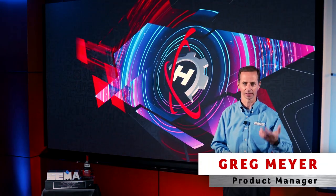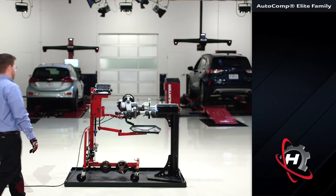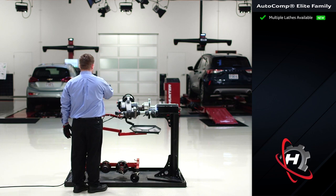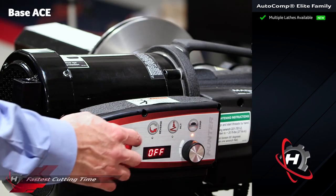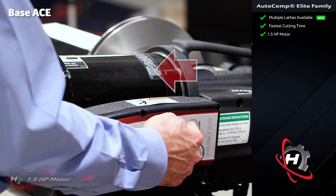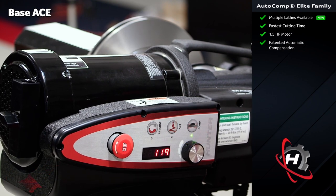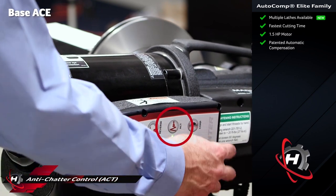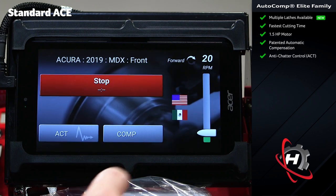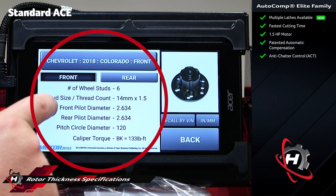There's a lot to discuss in the world of on-car lathes. The Autocomp Elite, or ACE lathe, was really one machine in the past — now it's three machines: a base machine, the standard, and the premium Digi-Cal machine. The base machine is the fastest cutting, most powerful lathe on the market, cutting roughly twice as fast as competitive machines. It includes class-leading compensation, anti-chatter technology which varies cutting speed to prevent chatter, and the standard model adds a tablet for more convenient control and rotor thickness specifications to ensure rotors are discarded when appropriate.